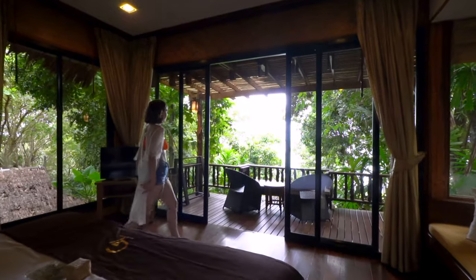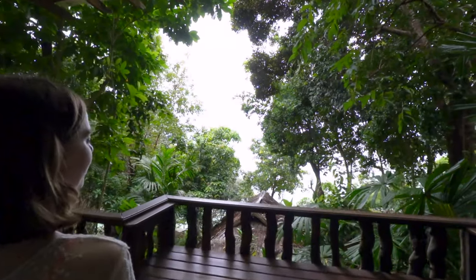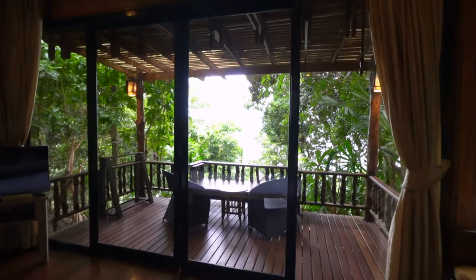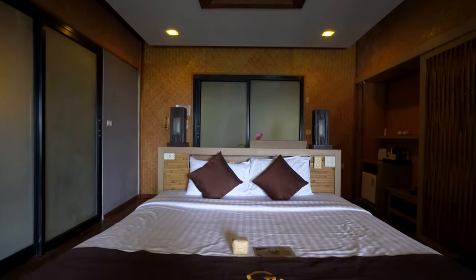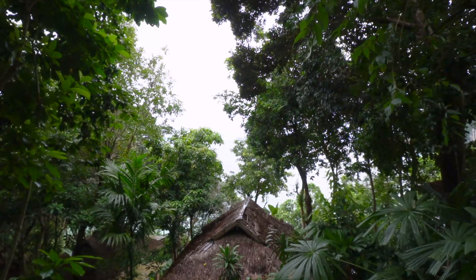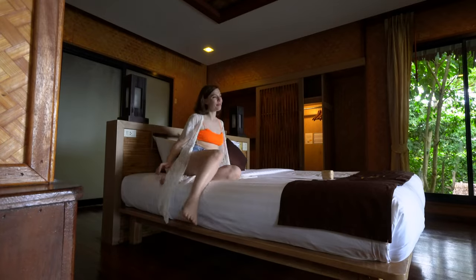Now we're at the Railay Great View Resort. For starters, this place is pretty big — it's got these big beautiful windows that let in loads of light, so it feels really spacious. There's lots of wood in the room which really captures a Thai element. We've also got a really huge bed positioned perfectly, with an incredible view, so you can imagine waking up in the morning and looking straight out over it.